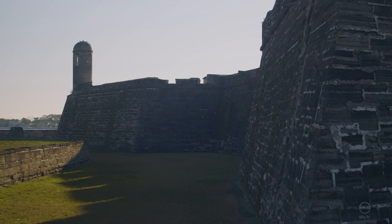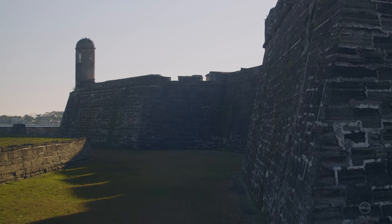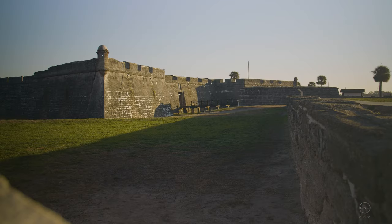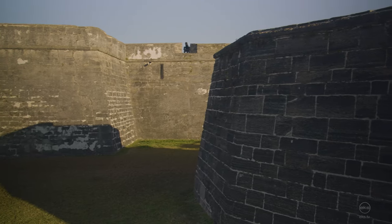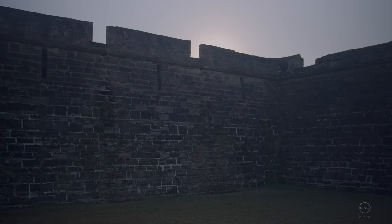This first phase of construction was completed in 1695. The Castillo de San Marcos would undergo several renovations and upgrades over its lifetime. Shortly after completion of the initial construction, the fortress received its first test.